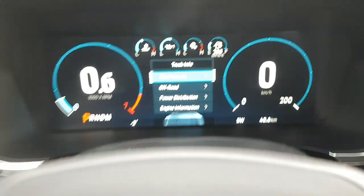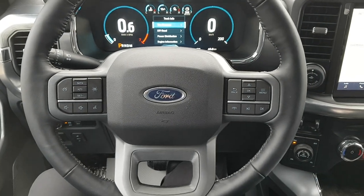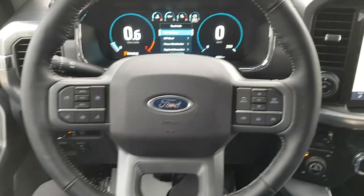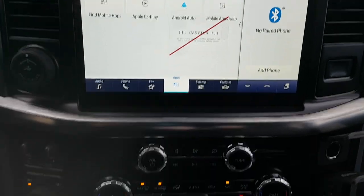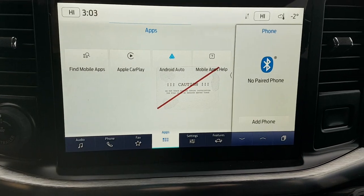On the steering wheel you have cruise control settings along with other controls for volume and phone. In the center you have a beautiful 12-inch display that is Apple CarPlay and Android Auto compatible. You also have a folding shifter — pop it in reverse and you can see the camera system.